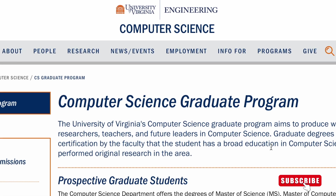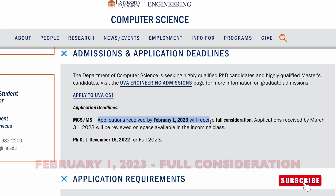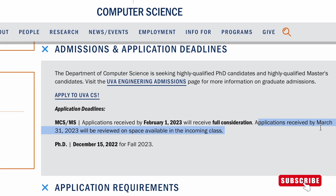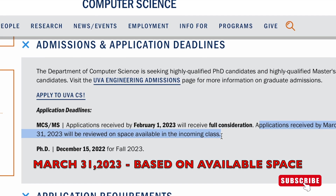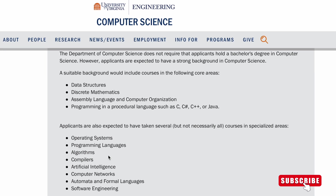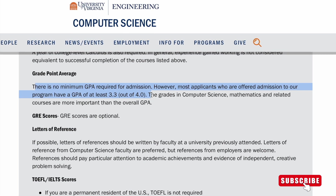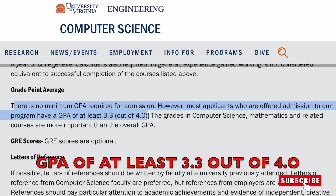The fourth Master's program we'll talk about is from the University of Virginia. Here are the application deadlines. Applications received by February 1st, 2023 will receive full consideration, whereas applications received by March 31st will be reviewed based on space available in the incoming class. Please apply before February 1st, 2023. Admissions are offered to people with a GPA of at least 3.3 out of 4.0.